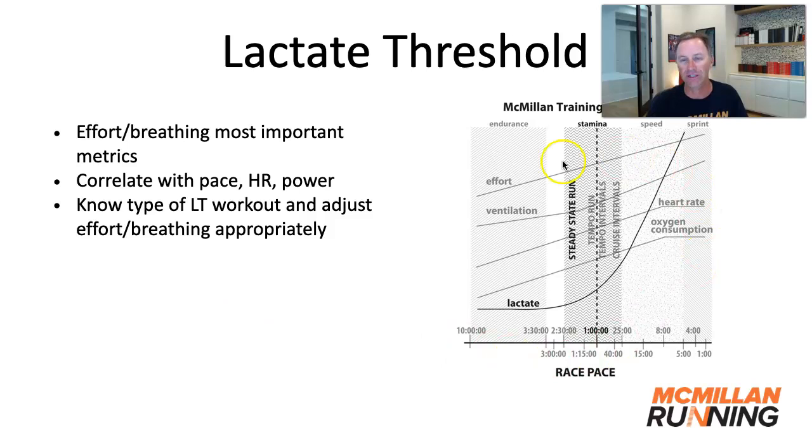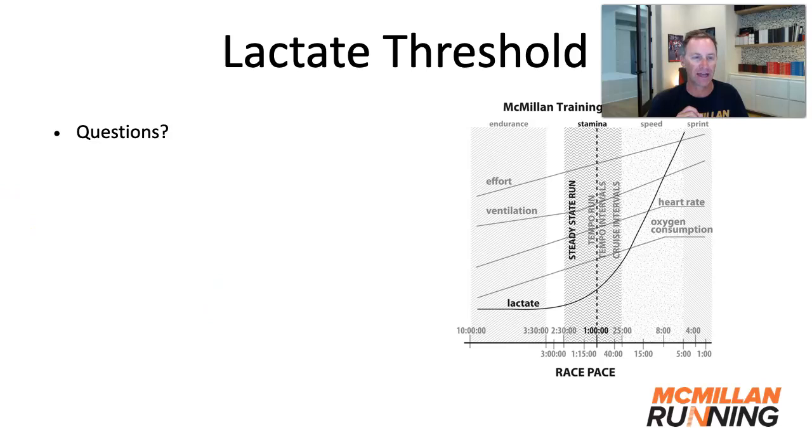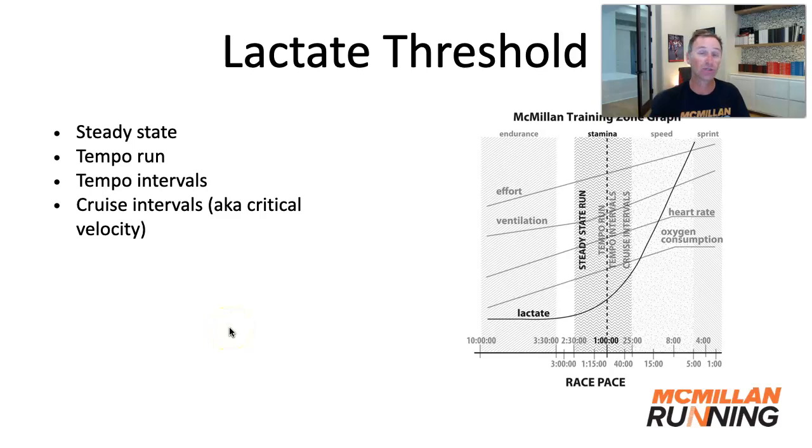Once you dial in the effort and breathing for these workouts — starting with pace to make sure your effort and breathing is dialed in — then you can always have a great lactate threshold workout. No matter if it's hot and humid, windy, or hilly, you can always put in a great effort. I think it's a really important thing to understand in training, and with a little variety doing these different types of workouts — which you'll see in my McMillan training plans — you'll see a big boost in your lactate threshold and your racing will improve.